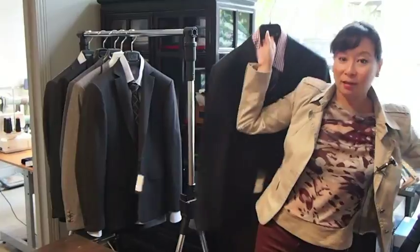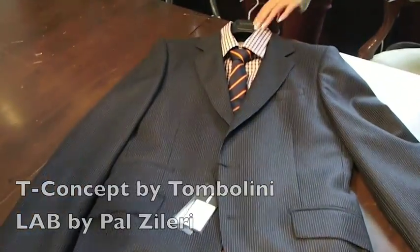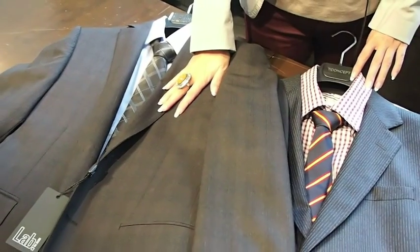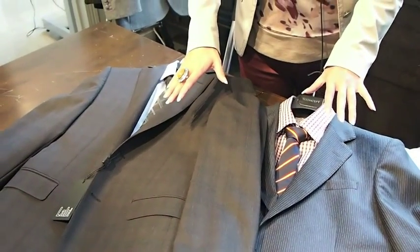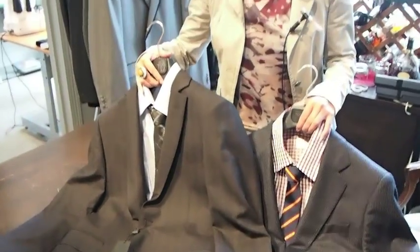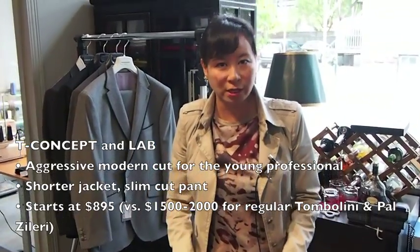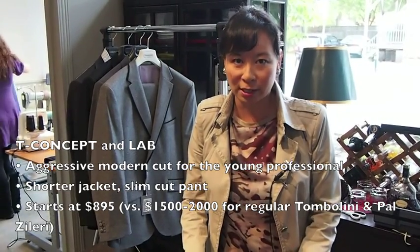Next up we've got two suits that are my personal favorites: T-Concept and Lab. Both of these suit brands are sort of the younger brother of higher-end Italian manufacturers. Lab is a division of Palsolari and T-Concept is a division of Tambolini — both of those suits usually retail for about $1,500 to $2,000. Their younger brothers, T-Concept and Lab, retail for $895, and you're getting a much more aggressive, forward silhouette — shorter jacket, really trim pant. This is for the guy who wants to step out a little bit and be more noticed in the workplace. $895 retail, half canvas construction, all Italian fabrics — really great value for the money.